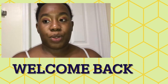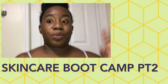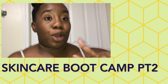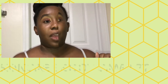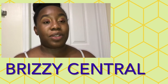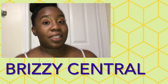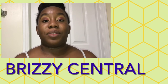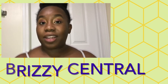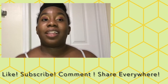Hey, what's up you guys! I got myself a little mic, as you can see. So today is part two of the skincare bootcamp — let's get it poppin! If this is your first time watching my videos, I'm Brizzy Central. I like to do makeup, skincare, fashion, all that type of stuff. If you like makeup, skincare, hair care and all that, go ahead and click that subscribe button and like this video.